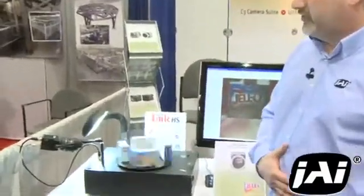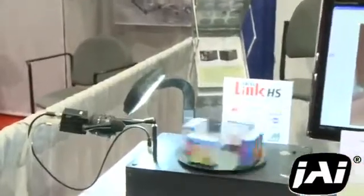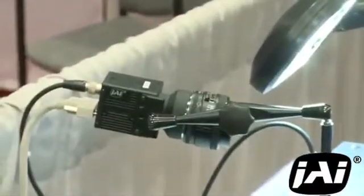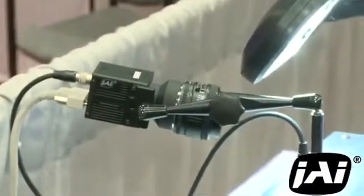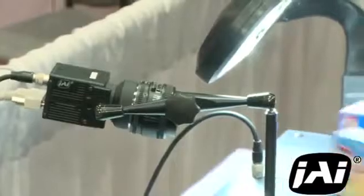Output on this camera is via base Camera Link, with GigE Vision models soon to follow. For this demonstration we're capturing images of these spinning jello boxes and sending them to the host PC as raw Bayer data.